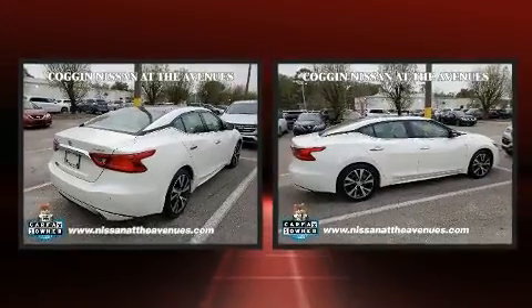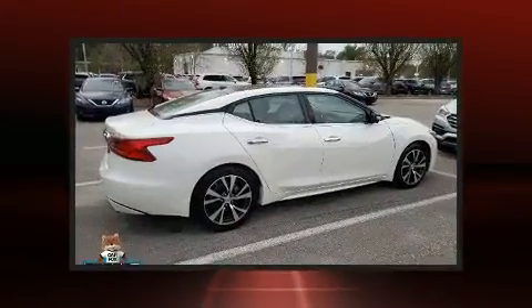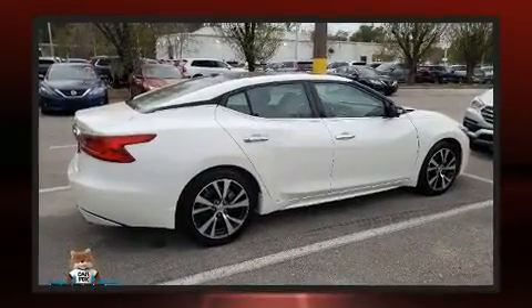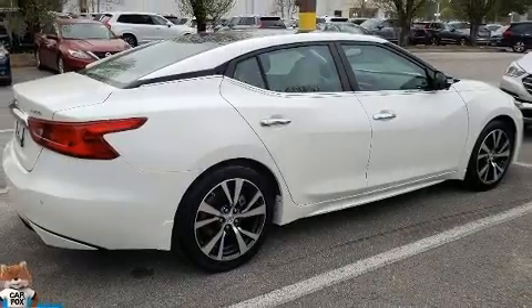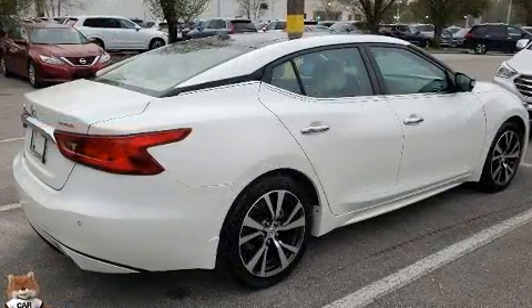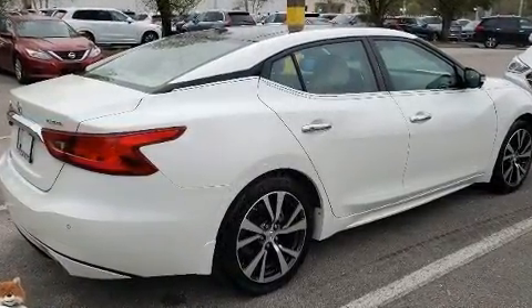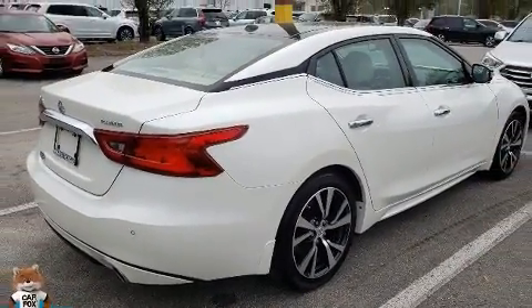Nissan ensures the safety and security of its passengers with equipment such as dual front impact airbags with occupant sensing airbag, brake assist, anti-whiplash front head restraint, an emergency communication system, and four-wheel disc brakes with ABS. Adaptive cruise control maintains a preset distance behind the car ahead of you, simplifying highway driving and enhancing safety.